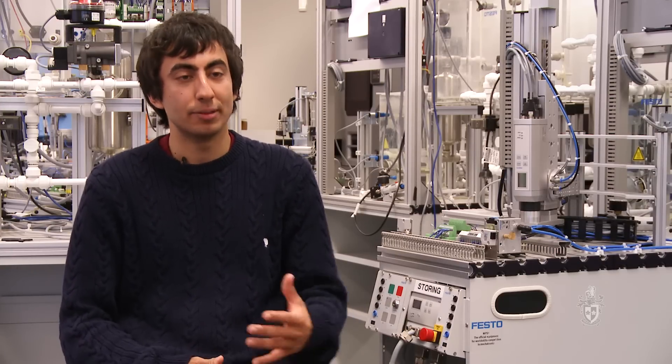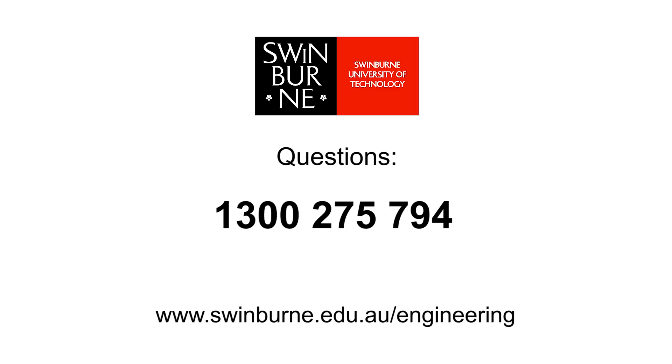Swinburne's degree is very inspiring. The teachers are very linked with industry and very motivating. It's definitely a good place to learn and a good place to prepare yourself for the future. This has been a Swinburne production.